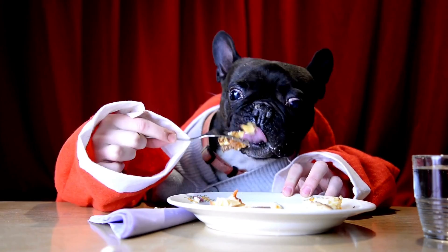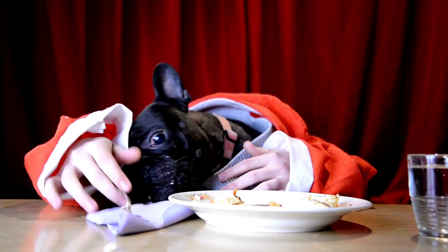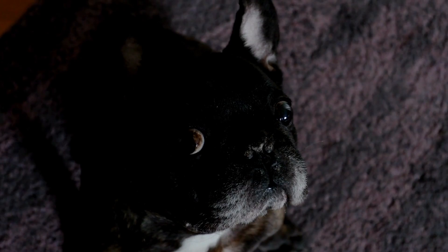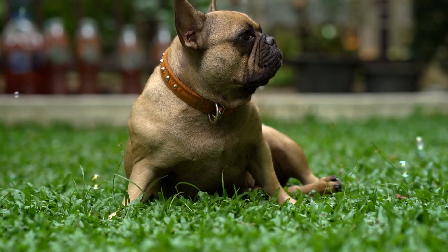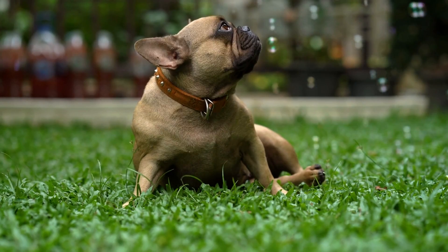The Frenchie must not be taken outside in hot or humid weather. Given their physical makeup, Frenchies are unable to swim and should never be left alone near water. French Bulldogs enjoy being active. Fortunately, if they don't get enough playtime, they won't destroy the house or rip apart beds and couches. However, if they are isolated from their family for an extended period of time, they will begin to feel anxious and uneasy. Owners of Frenchies who live in apartments might do well, but not if they frequently travel for work for weeks at a time. Frenchies also frequently drool and pass gas, so they might not get along with people who have a strong gag reflex.